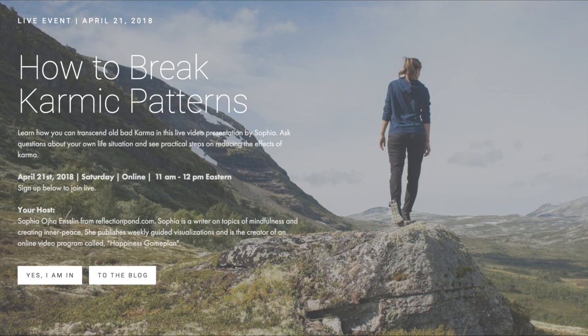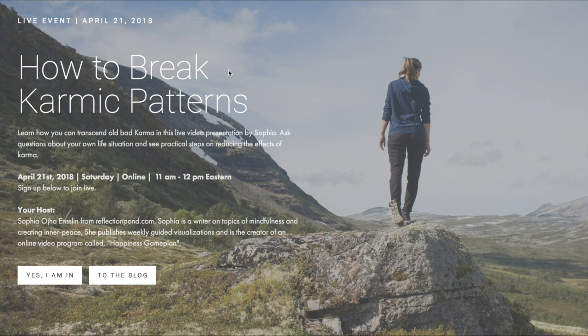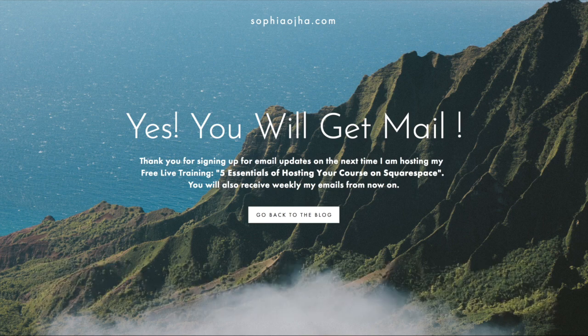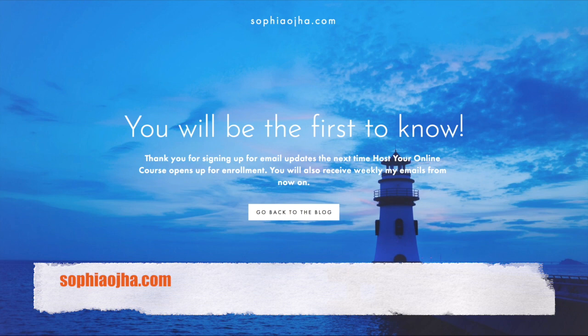You can also use cover pages for an online event, free masterclass, or live training. This one is from reflectionpond.com where the event is 'How to break karmic patterns' — people can sign up with 'Yes, I'm in' or go to the blog. This is a cover page as a confirmation for those who want updates on a free live training — when the next training is held, they'll get an update and can click to go back to the blog.